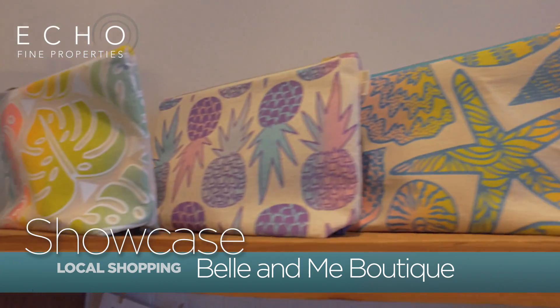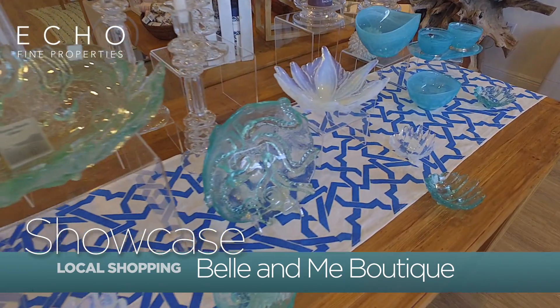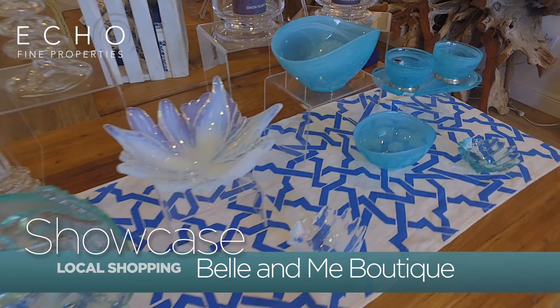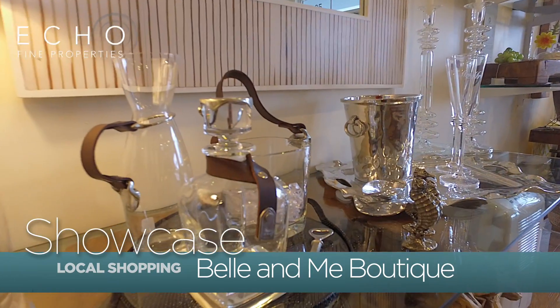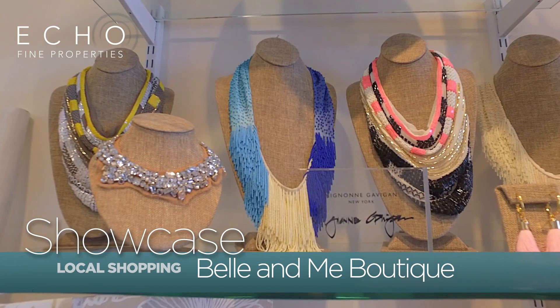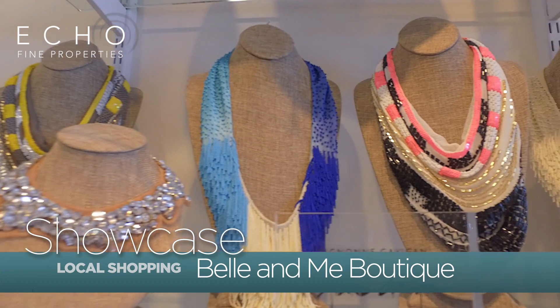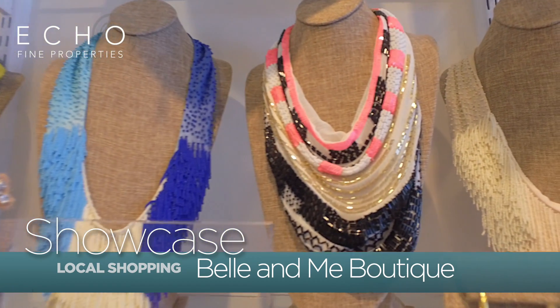We like to represent local artists and keep everything as local as we can. We love the idea of a small boutique where you can come in and touch things and look at things. My daughter and I are here to help you with whatever you need. We're trying to be very unique, allowing people to shop where quality is number one and you don't have to leave Jupiter to find it.